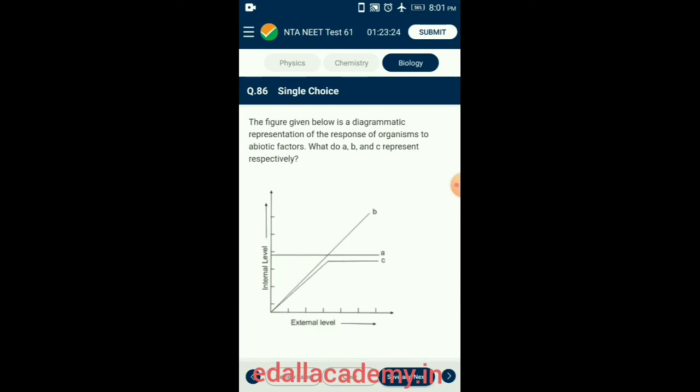Question 86. The figure is a diagrammatic representation of the response of an organism to abiotic factors. Line A represents a regulator, line B represents a conformer, and line C represents a partial regulator. Organisms that maintain homeostasis by physiological means ensuring constant body temperature are called regulators; organisms that cannot maintain a constant internal temperature are called conformers. So the answer is option D.